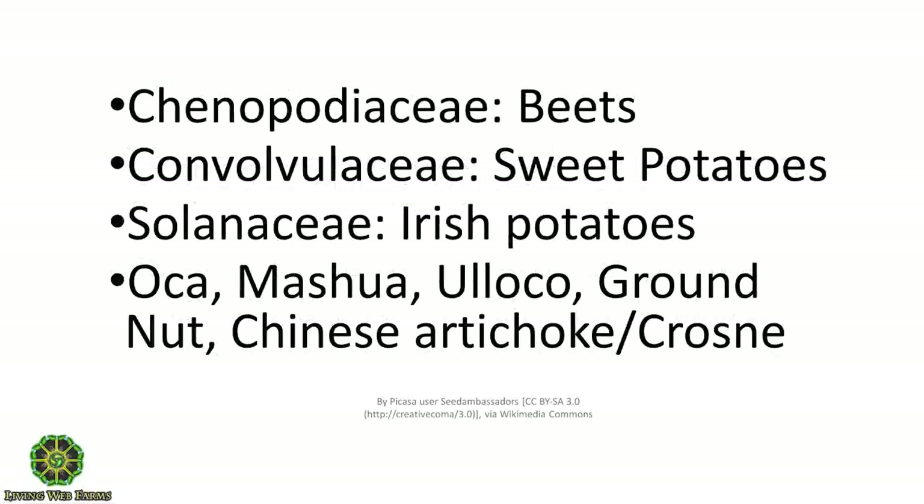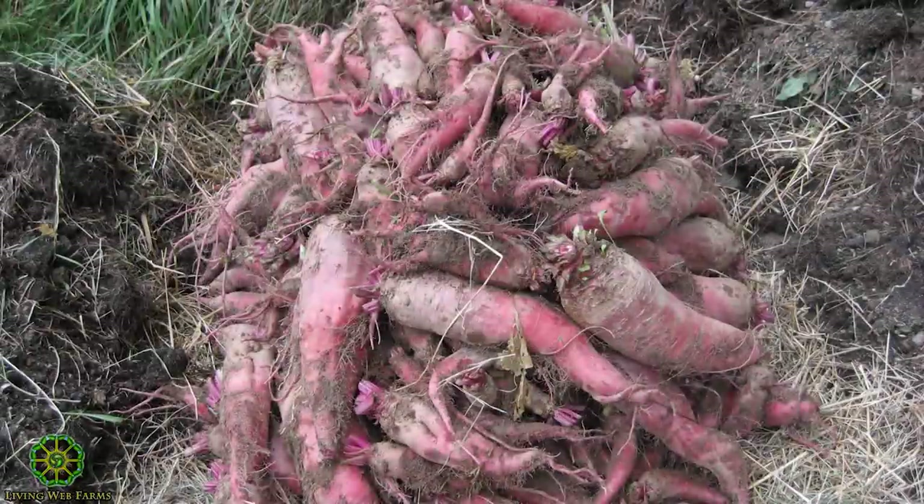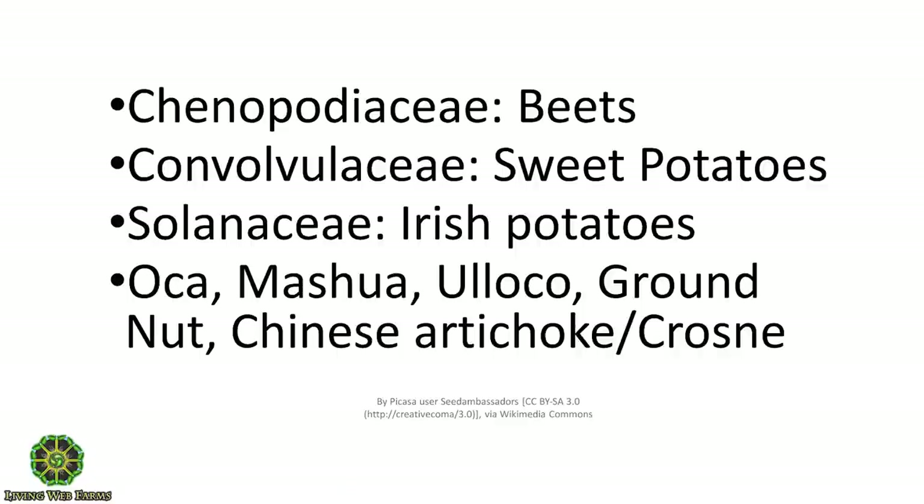Chenopodiaceae is beets — that's the only root we tend to eat from that family. There's a category of beets called mangles, more often grown for livestock feed but they can be eaten. People are breeding them with beets and getting bigger beets. Convolvulaceae, the morning glory family, that's sweet potatoes.